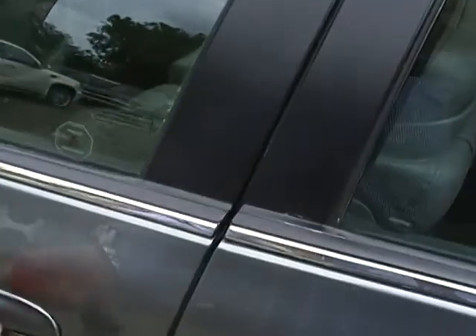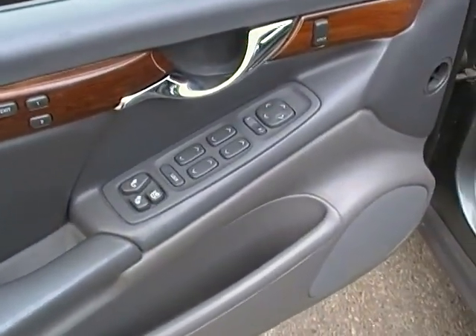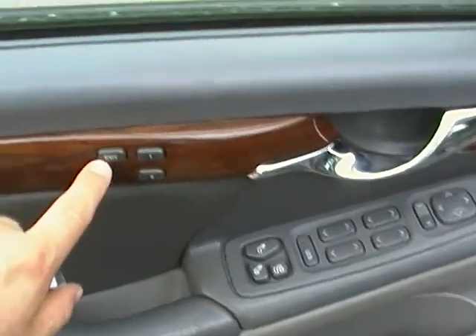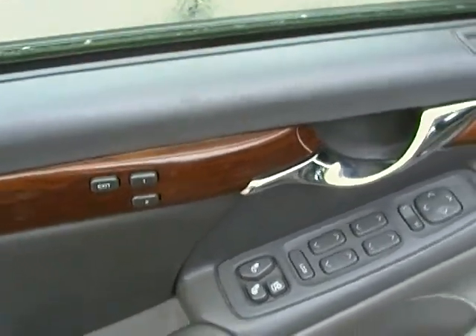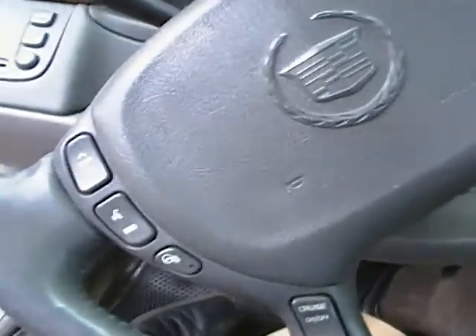This vehicle is powered with the Northstar V8. I just took it for a test drive myself and it rides real smooth, just like a Cadillac should. It does come with pretty much everything — power seats, heated seats, as well as power windows. It does come with customized settings for your seats if you have more than one driver.